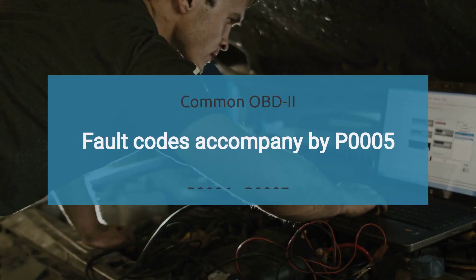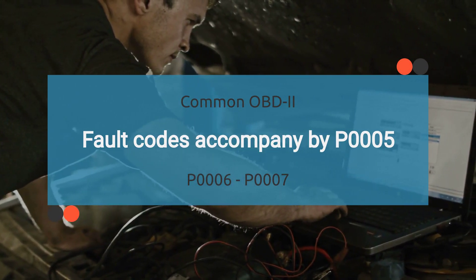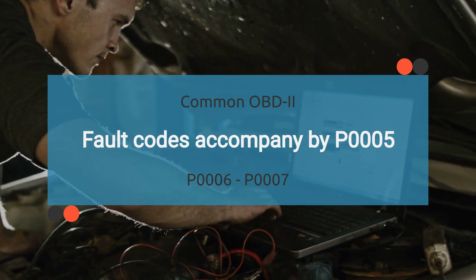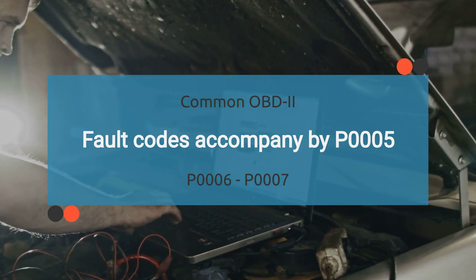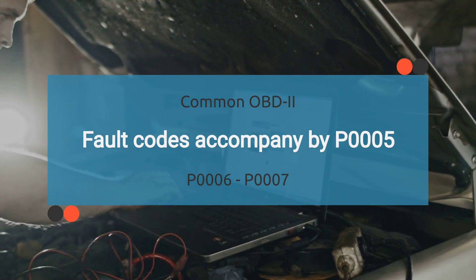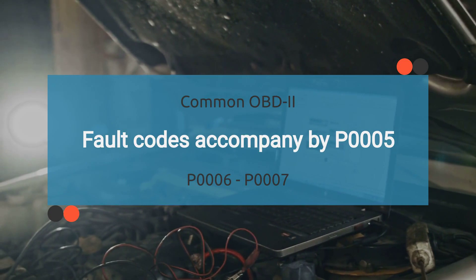The P0005 code may be accompanied by various other OBD2 codes. It is important to find the root cause of P0005 to diagnose effectively. Reading other codes that come with the P0005 code may help in finding the root cause. The list of related codes is long, so we have provided this information in the description with their meanings. Check the description for more details.